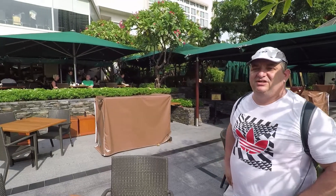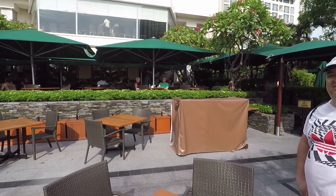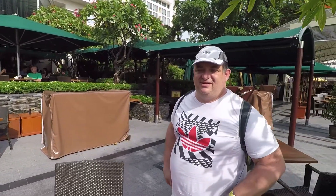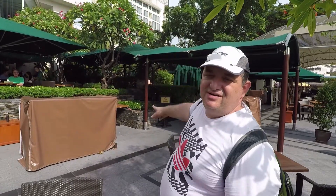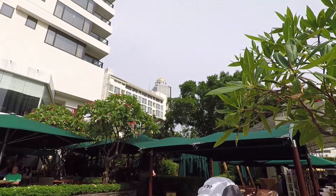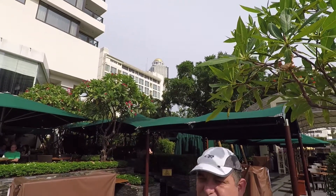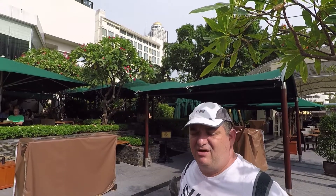We had a great lunch here at the Mandarin Oriental Hotel in Bangkok — quite delicious, especially my short ribs. We're going to look around the hotel a bit and then head up to the famous Sky Bar from the movie Hangover 2. There's a domed building up there — there's no place like Dome, I always say. Come on along.